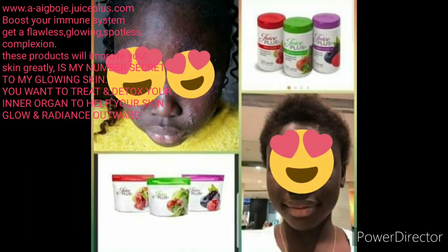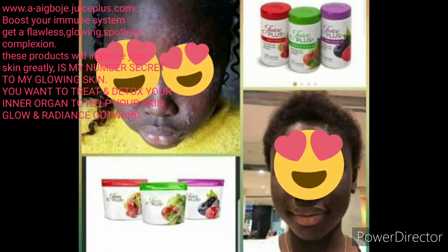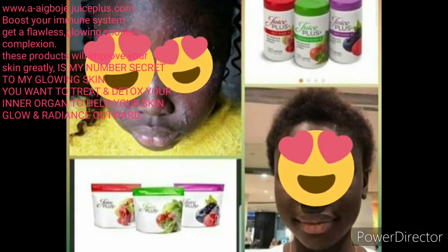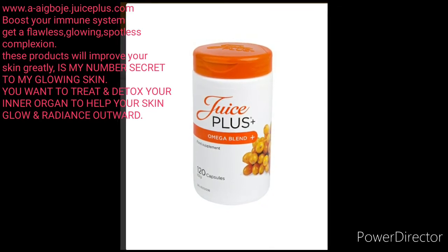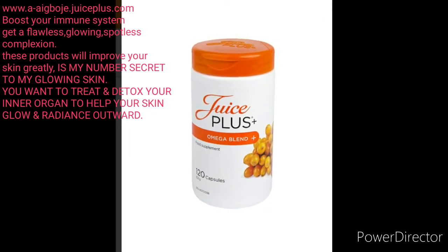It helps with pimples and acne, as you can see in the pictures on the screen. This is the Omega Plus, and the Omega Plus is amazing.